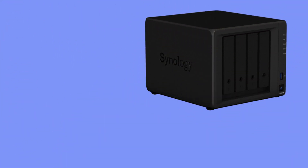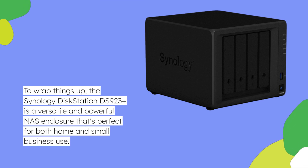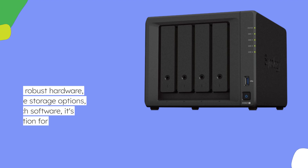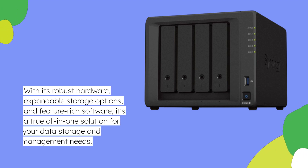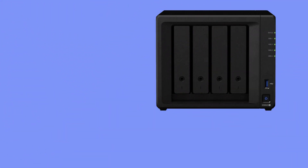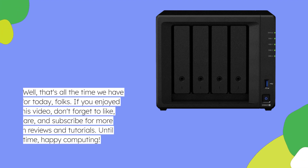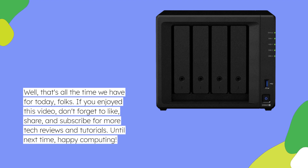To wrap things up, the Synology DiskStation DS923 Plus is a versatile and powerful NAS enclosure that's perfect for both home and small business use. With its robust hardware, expandable storage options, and feature-rich software, it's a true all-in-one solution for your data storage and management needs. That's all the time we have for today, folks. If you enjoyed this video, don't forget to like, share, and subscribe for more tech reviews and tutorials. Until next time, happy computing!